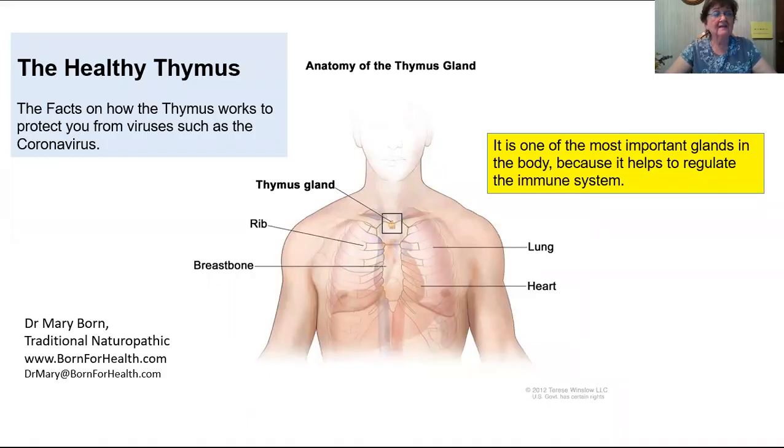The thymus gland is a specialized, butterfly-shaped organ of the human immune system. It's located in the center of the chest behind the breastbone. It is also one of the most important glands in the body because it helps to regulate the immune system. The primary function of the thymus gland is to produce and process lymphocytes, or T cells.